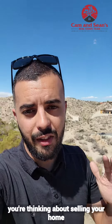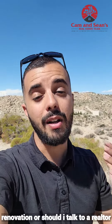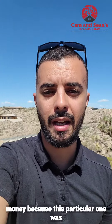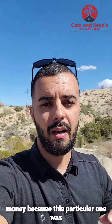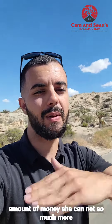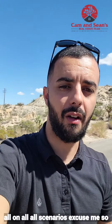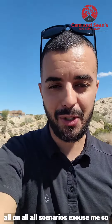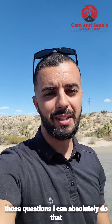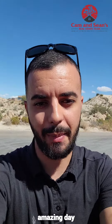So if you're thinking about selling your home and you're not sure whether to do a renovation, talk to a realtor first before spending any money — because in this particular case it worked out great for her. She's spending a small amount and can net so much more. That's not the case in all scenarios. If you have any questions or you'd like me to come to your home and answer those questions, I can absolutely do that. My name is Sean Dittmer with Cam and Sean's Real Estate Team. I hope you all have an amazing day.